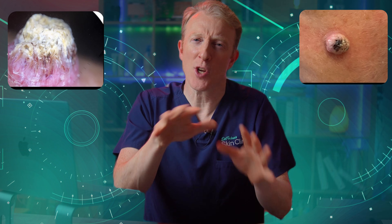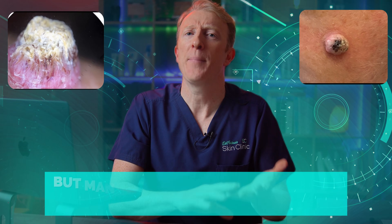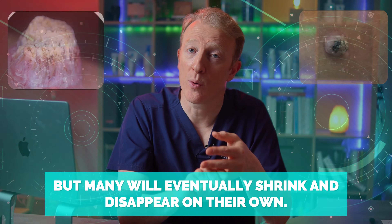But here's the unusual part: keratoacanthomas sit in this awkward middle ground. They look and grow like a cancer, but many will eventually shrink and disappear on their own. That's what makes them really confusing.